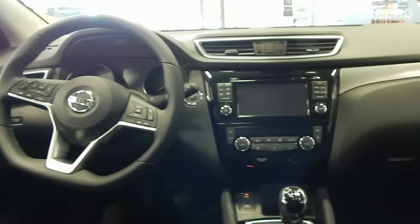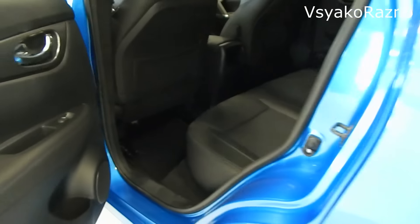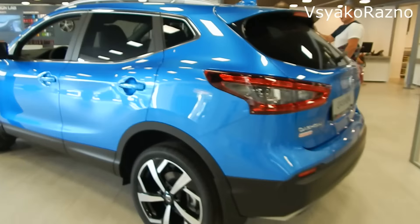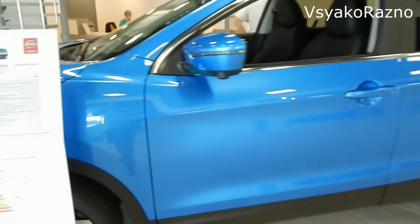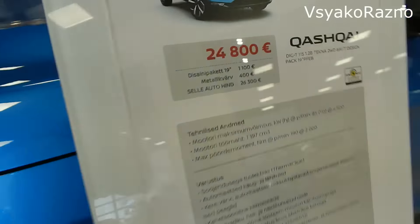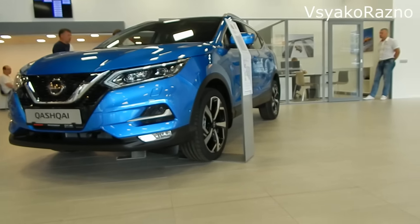Проверенный временем Qashqai — всё, давайте выходить и заканчивать. Посмотрим цену: доплата за 19-дюймовые диски и за цвет металлик — машина стоит 26300 евро. Вот такие цены. Всем пока, счастливо!